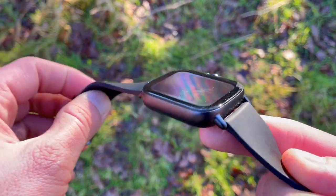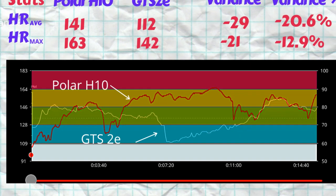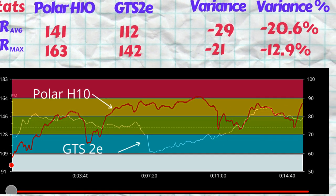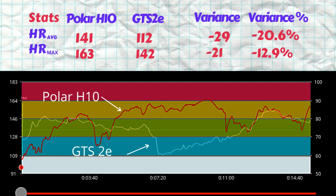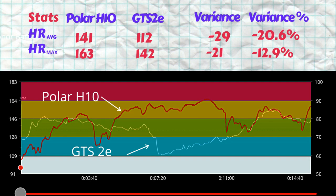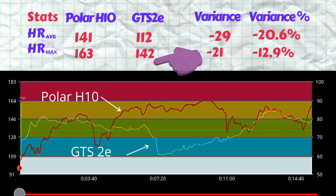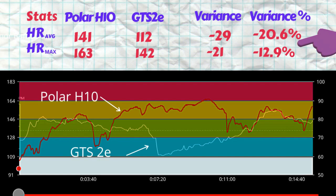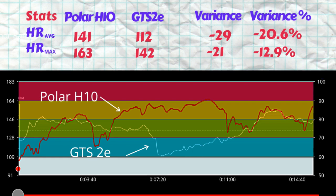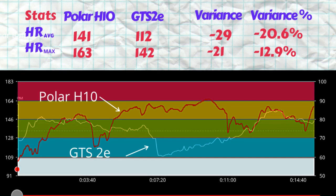Looking at the plot of the Polar H10 ECG chest strap overlaid with the optical heart rate sensor on the GTS 2E - the Polar H10 picked up an average heart rate of 141 beats per minute with a max of 163. The GTS 2E picked up 112 as the average and 142 as the max. That's a shortage of 29 beats per minute on the average and 21 beats per minute on the max - 20.6 percent and 12.9 percent respectively - which is quite significant.